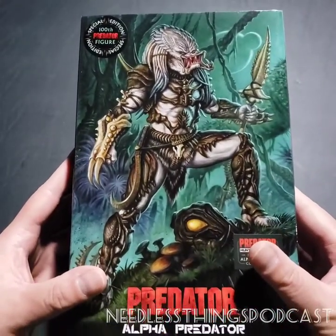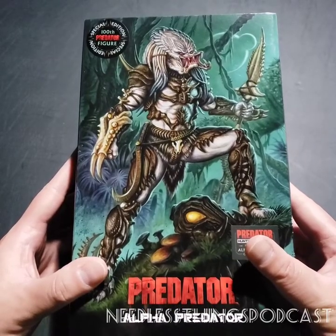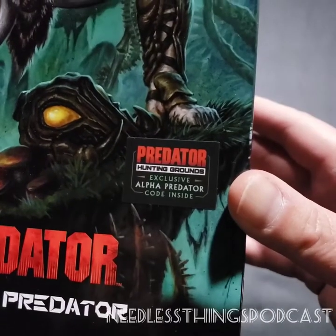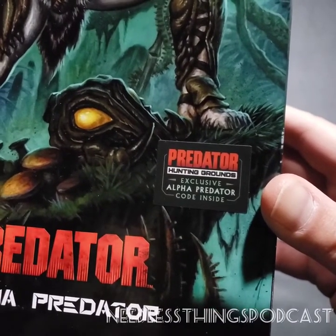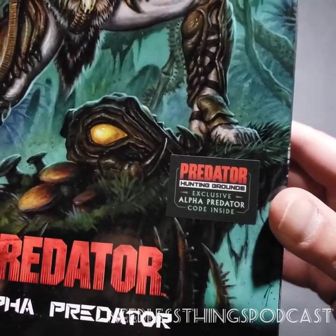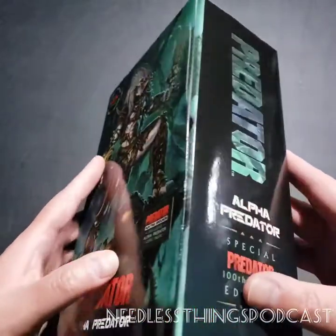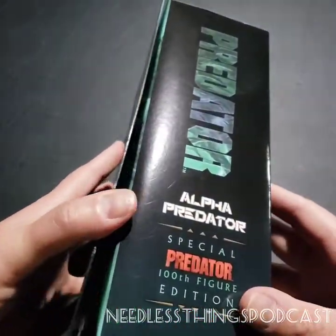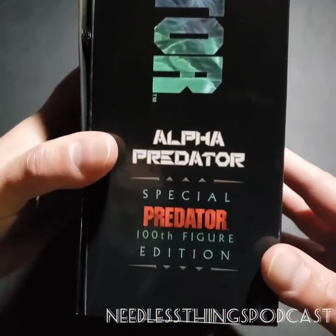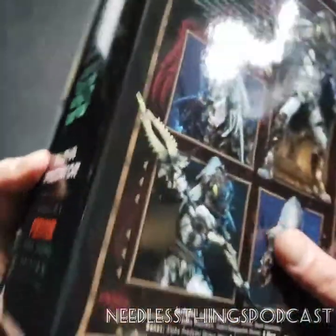Once again, the wonderful window box from NECA - I prefer these over the clamshells every time, it just looks really really nice. Right here, as a cool bonus, it includes a code to unlock this Alpha Predator in the Predator Hunting Grounds online game, which I tried to play and could never get logged into during the beta test. I'm curious about the game and think that's a cool extra.